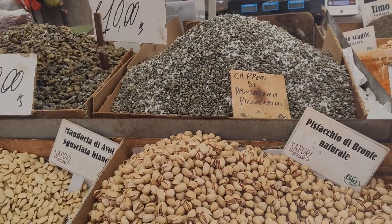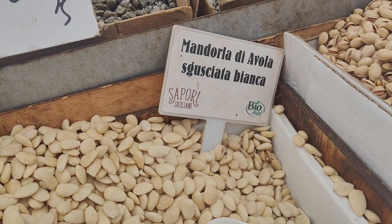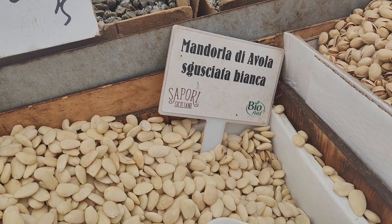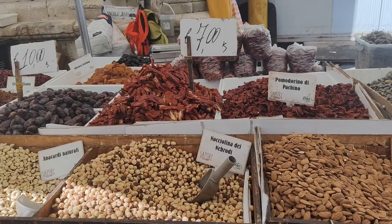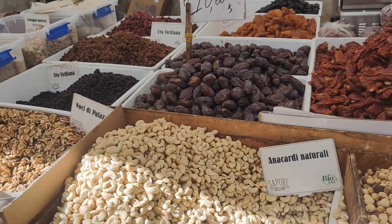And we have the capers — did you guys see the video on Salina and the Aeolian Islands? The capers there were humongous. Mandorla di Avola — look at how different this almond is from others. And there we have the sun-dried tomatoes, again from Pachino. They're known all over the place.